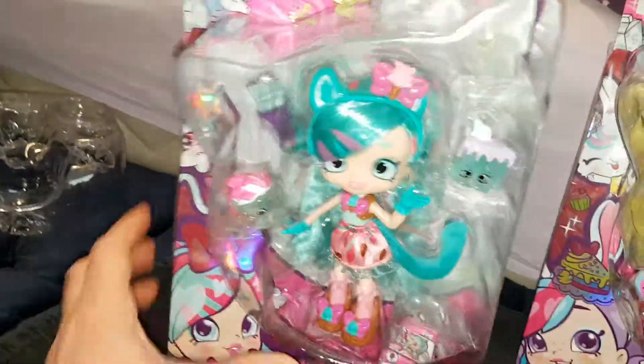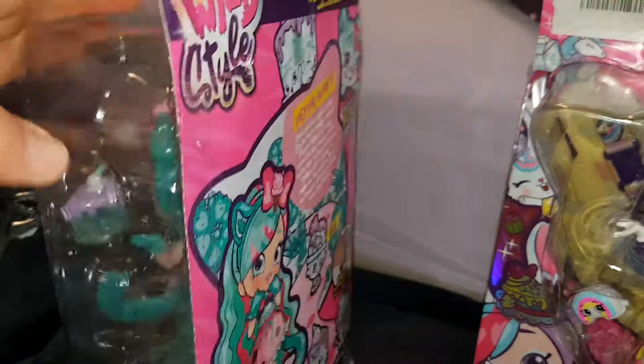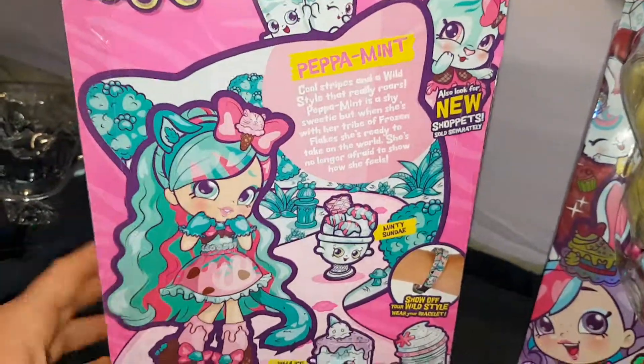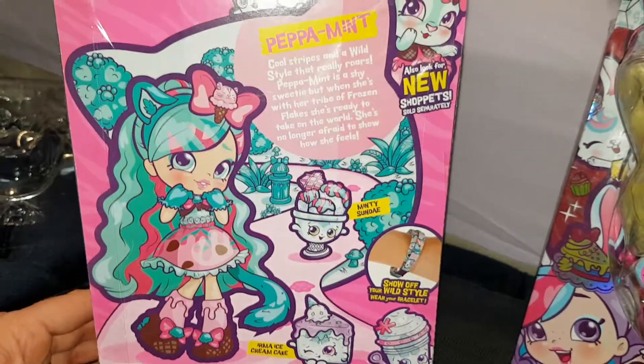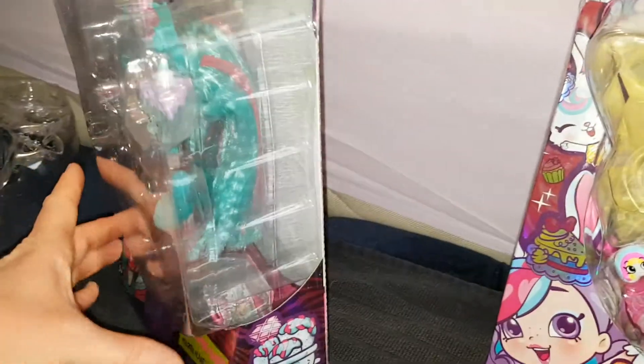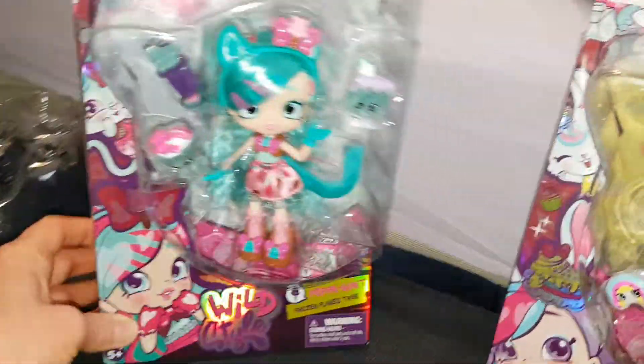Peppermint is a shy sweetie but when she's with her tribe of Frozen Flakes she's ready to take on the world. She comes with Minty Sundae and Irma Ice Cream Cake, and I love them because they're clear — like clear blue. That ice cream cake one looks so cute. And of course it comes with the bracelet as well, and a coat. It's got a little ice cream on the side.